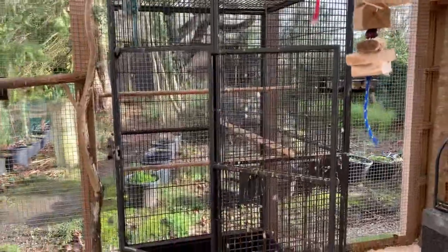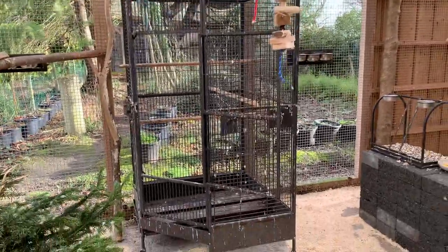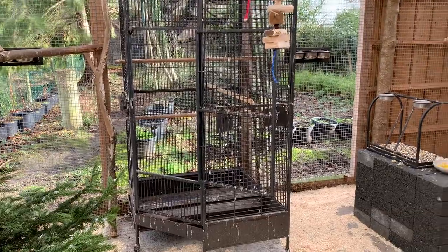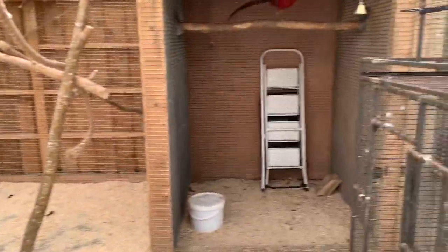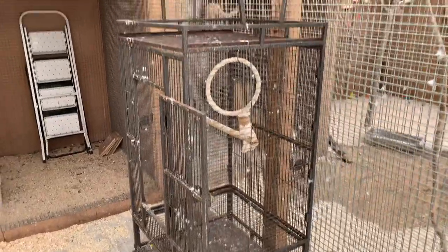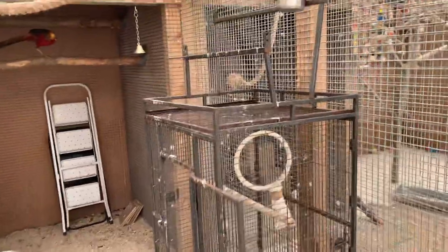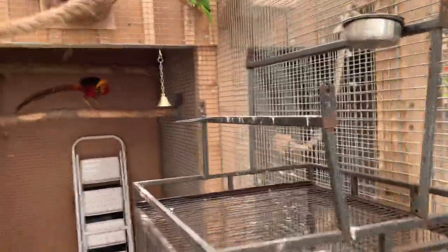We have the big cage again — in case anything happens with the parrot, you never know. We're having a little one in here, and actually they like to sit in there. Wonder why.